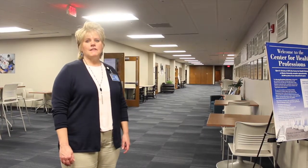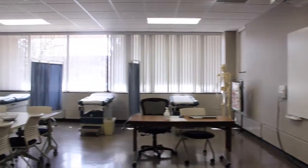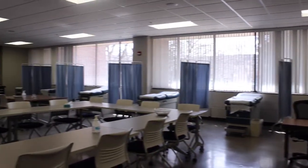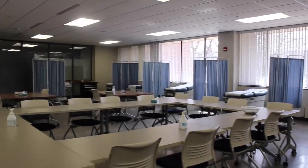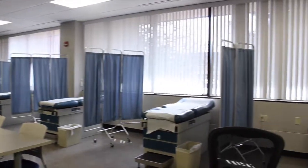Hello and welcome to the Center of Health Professions at Marion University. This is the health assessment room. You'll see that they have classroom time in the center of the room, and then after they've learned their lessons, they'll go to the exam tables on the side to practice those skills.